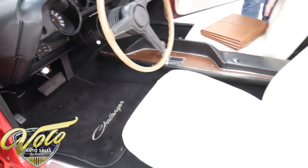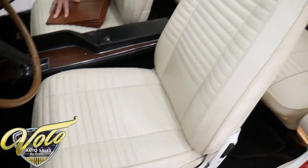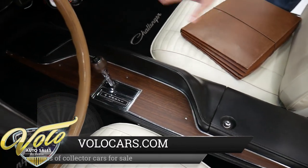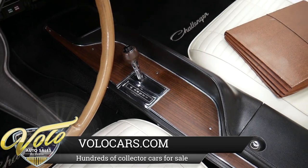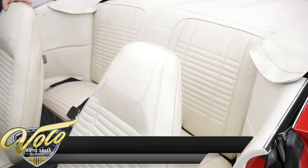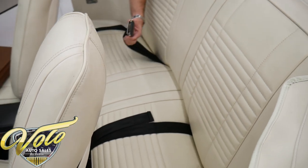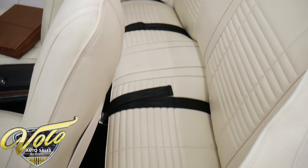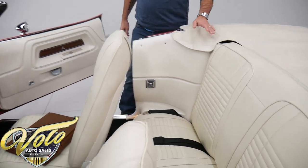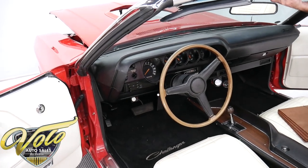The seats are rebuilt, re-cushioned, re-upholstered. The console was probably replaced because it's all in mint condition, with the slapstick shifter. Everything's stock — the radio, the steering wheel. If you prefer an all-original type car, you can put the original wheels on and it's stock. Seat belts for everyone, restored. Upholstery is real nice; the interior lights work on both sides. This is a meticulously built car, not a slapped-together car.